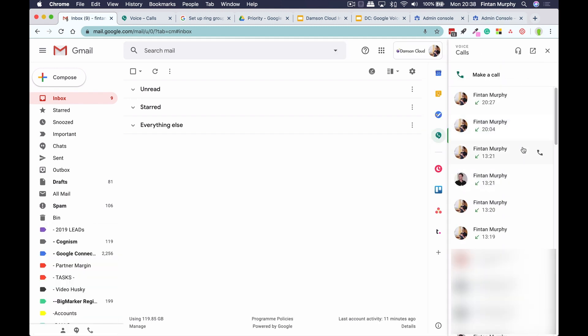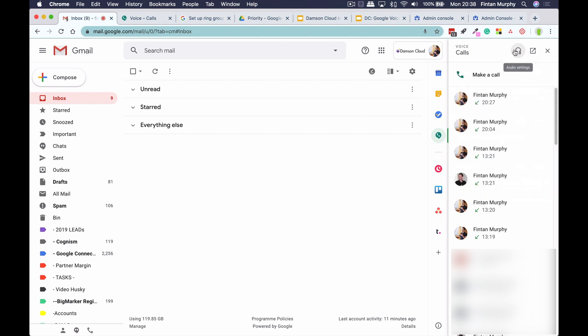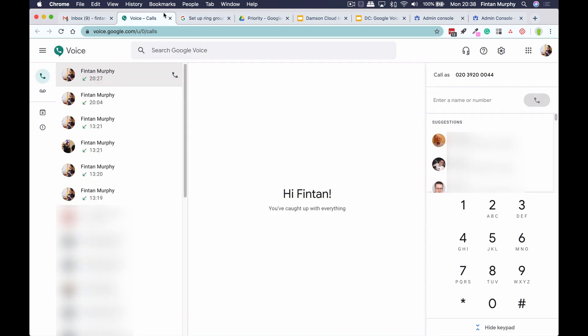I can see my Google Voice calls. I can actually make changes to the headset and things like that that I'm using. And I can open Google Voice in a new tab. That allows me to easily access my Google Voice and also have calls come in that I can answer directly within there, which is fantastic.